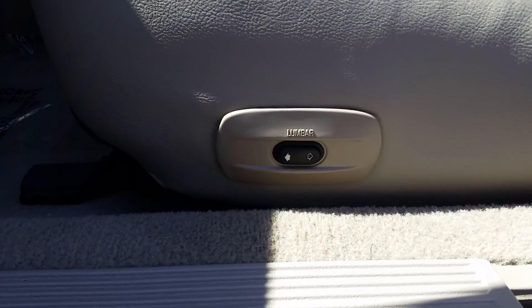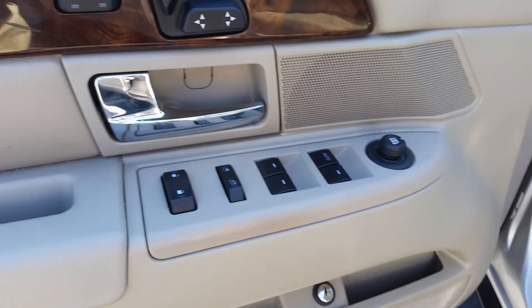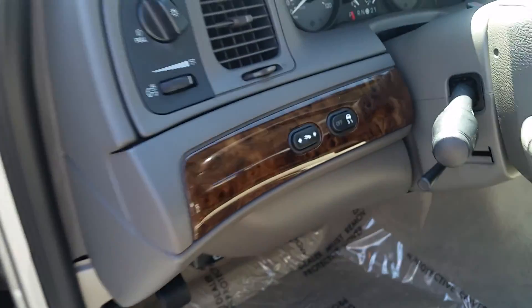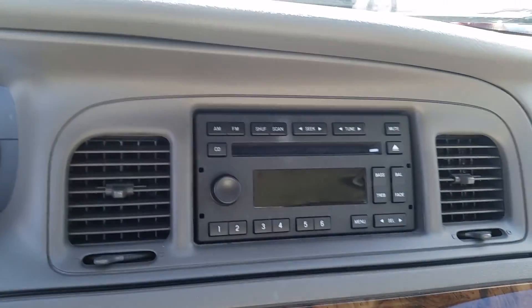Lumbar support. Power everything on the seats, including heated seats. Power windows and mirrors. Locks. Pedal adjustment. Cruise control. Radio controls. There's the AC, CD player with radio, AM, FM.